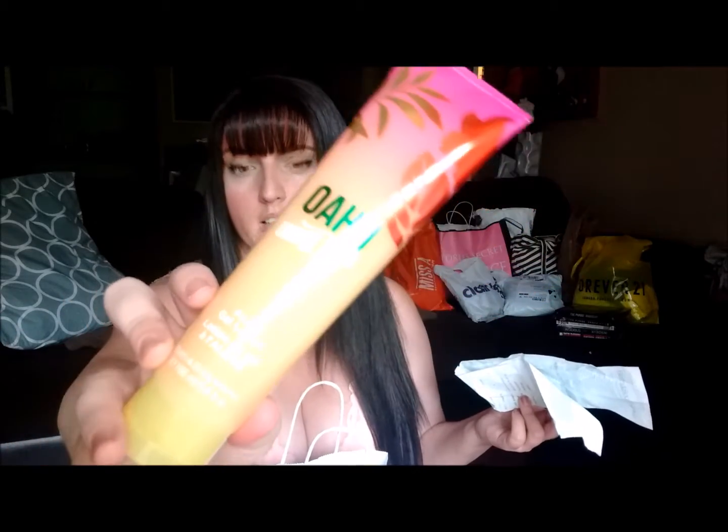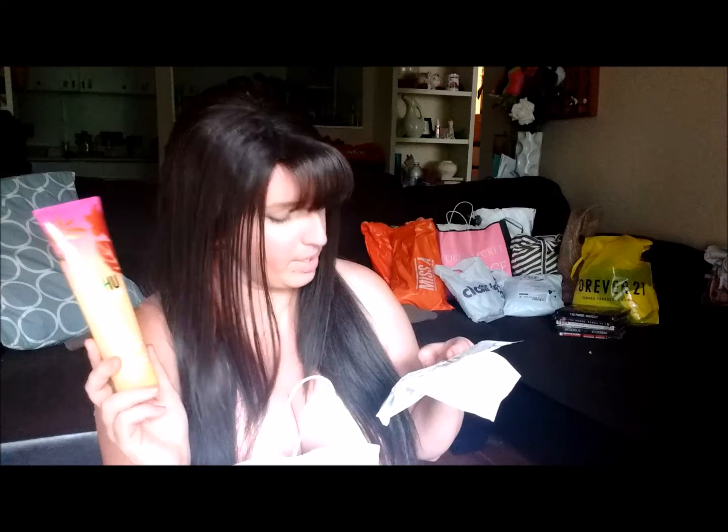Next I got this Coconut Sunset Aloe Gel Lotion. Like most of these things, I've never seen it before. This is full-size as well. I paid $3.75 for it — it was 75% off. And it smells delicious.